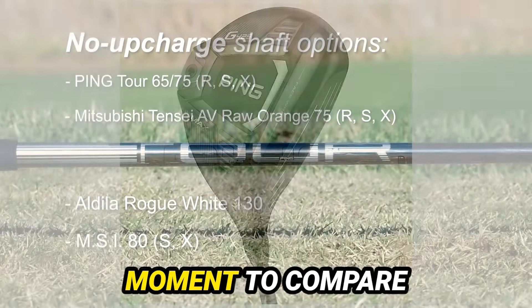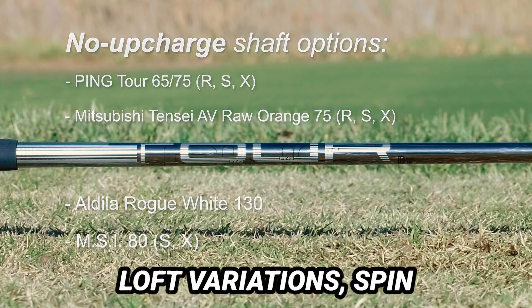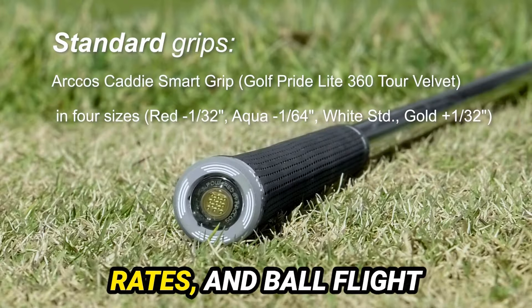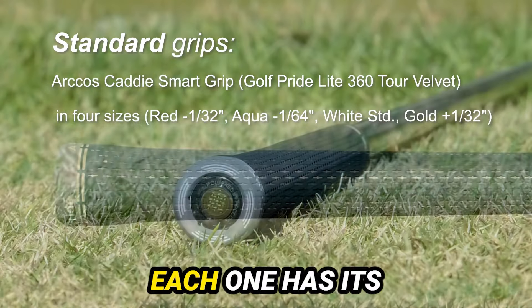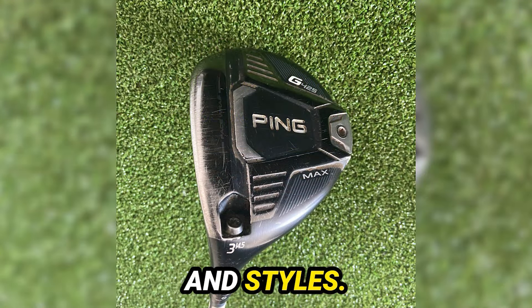Now, let's take a moment to compare the Max, LST, and SFT models. We're looking at loft variations, spin rates, and ball flight characteristics. Each one has its unique features, catering to different player preferences and styles.